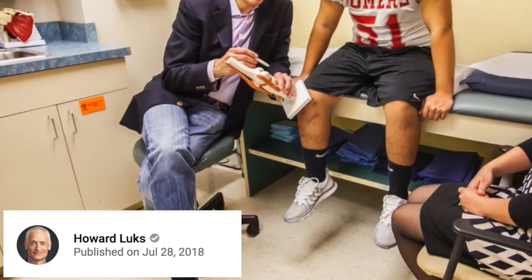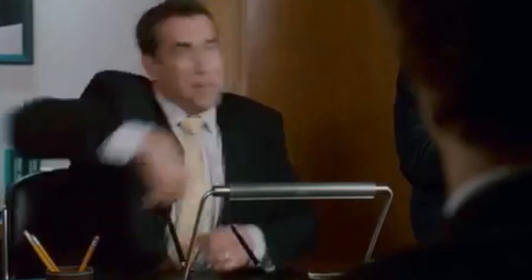For more information on graft choices, you can check out this video from my friend Howard, which talks in detail about the graft choices available when your knee is unstable and you've decided with your surgeon to have an ACL reconstruction.